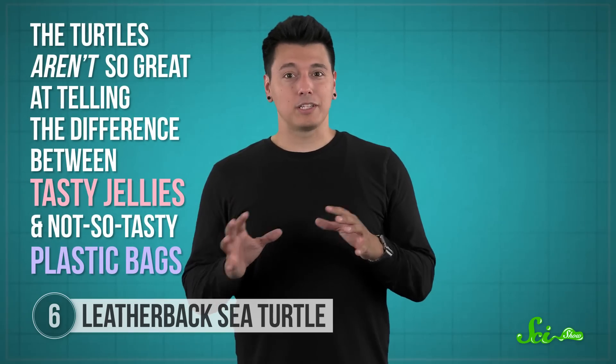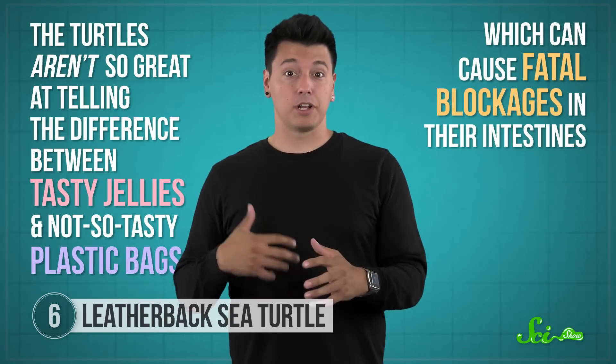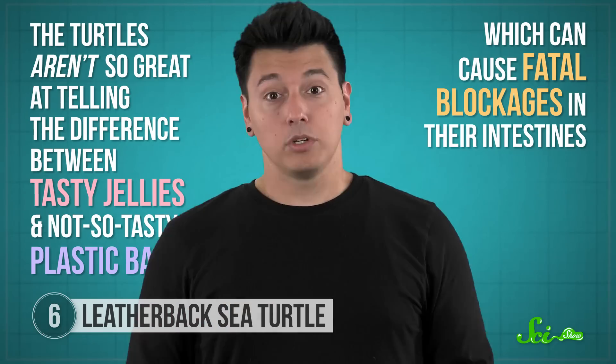Unfortunately, the turtles aren't so great at telling the difference between tasty jellies and not-so-tasty plastic bags, which can cause fatal blockages in their intestines. The leatherback's efficient jelly hunting might be its downfall, unless we get our plastic pollution in check. Like other species on this list, the leatherback might not be the most terrifying animal on the planet, but as hunters, they outperform their deadliest relatives. It just goes to show — you can't judge the best assassins by their looks.